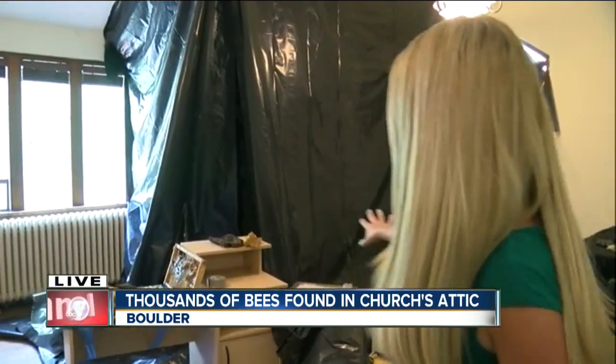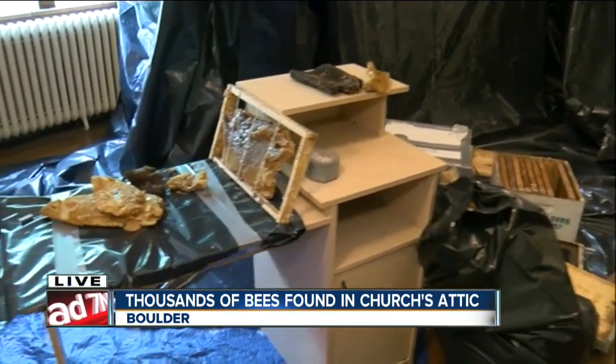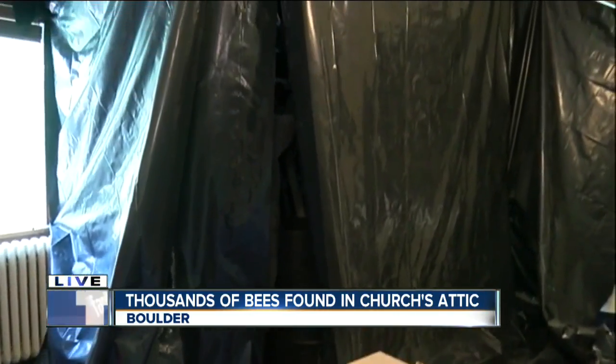We sent 7 News reporter Amanda Zitzman to Pine Street Church to check up on how that removal process is going. Well, right now take a look — they're actually vacuuming all of the bees up out of there live. They have a special container to hold them, but some are loose and flying around, which I will admit is mildly terrifying.